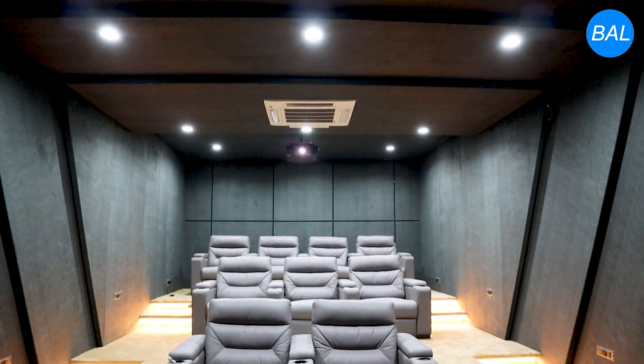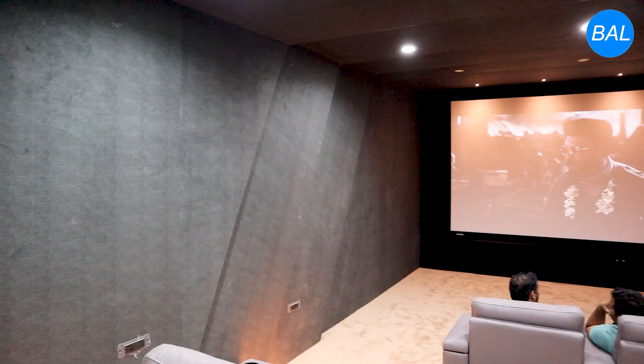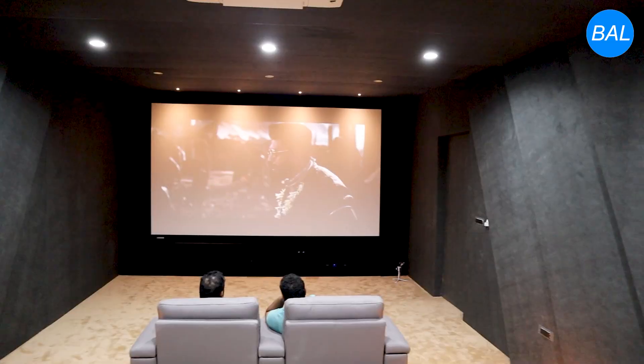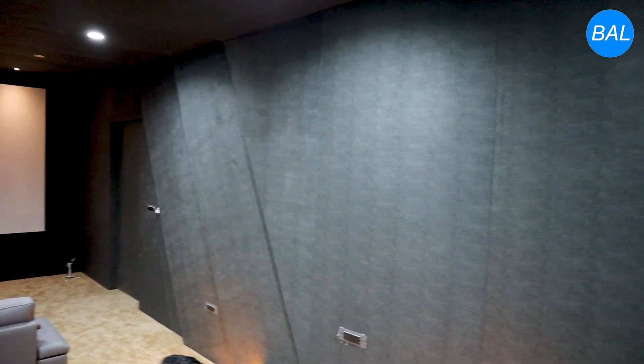This stunning home theater features professional-grade acoustic design — a 7.1.4 Dolby Atmos setup — to deliver an uncompromised cinematic experience within a private setting. The entire space has been acoustically engineered to deliver crystal-clear sound, powerful bass, and immersive surround effects.